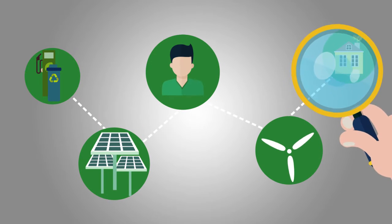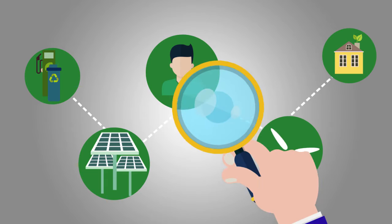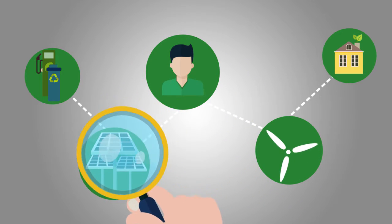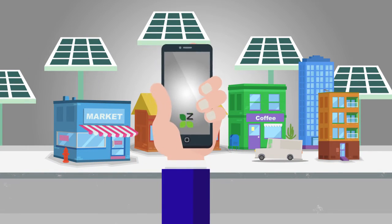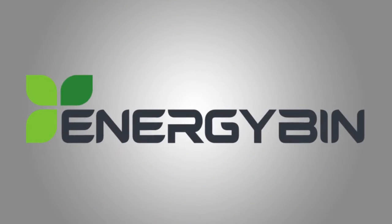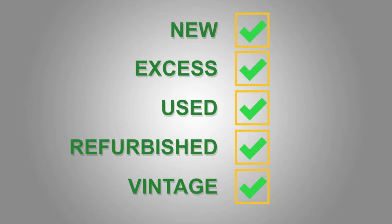Energy Bin's platform makes it easy for you to access other businesses in the renewable energy industry, whether you need to buy or sell solar energy products and components. Through Energy Bin's platform, we facilitate the brokering of new, excess, used, refurbished, and vintage renewable energy products.